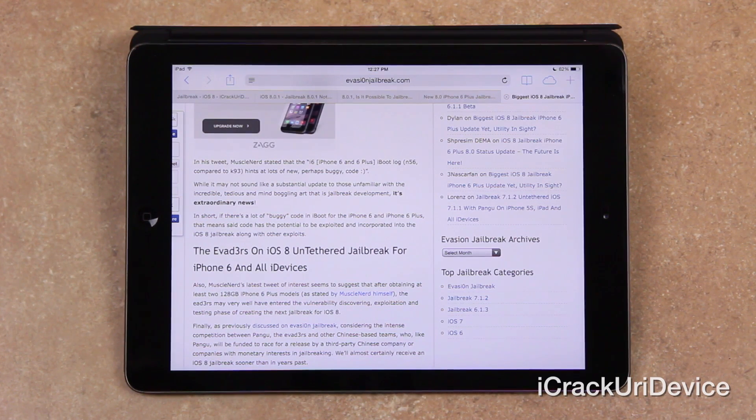While it may not sound like a substantial update to those unfamiliar with the incredible, tedious, and mind-boggling art that is jailbreak development, it's extraordinary news. In short, if there's a lot of buggy code in iBoot for the iPhone 6 and iPhone 6 Plus, that means said code has the potential to be exploited and incorporated into an iOS 8 jailbreak along with other exploits. Muscle Nerd's latest tweet also seems to suggest that the Evaders may have entered the vulnerability discovery, exploitation, and testing phase of creating the next jailbreak for iOS 8.